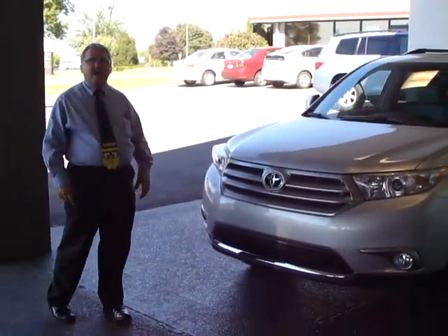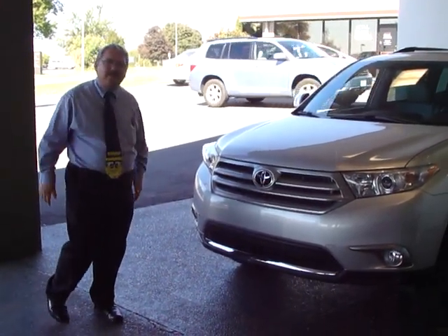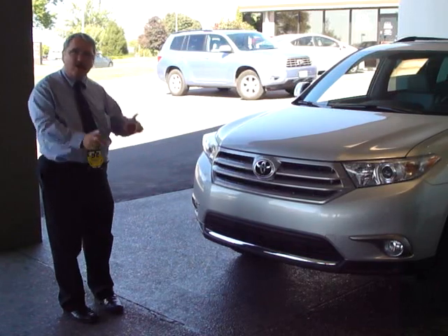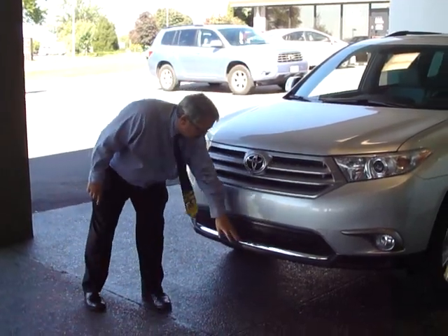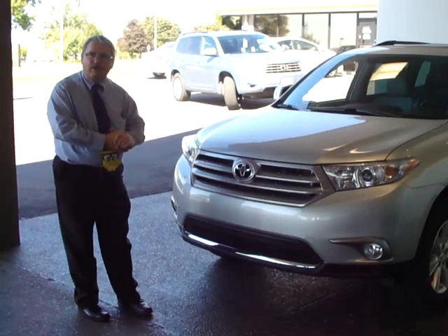I want to show you the new 2011 Highlander. It's largely the same inside, but some significant changes aesthetically on the outside. The first thing you'll notice is extra chrome here and up here to give it kind of a more bold or aggressive look.